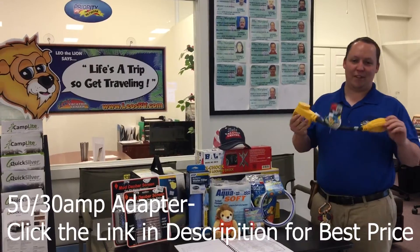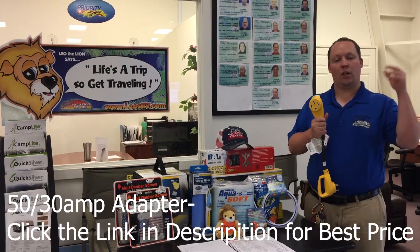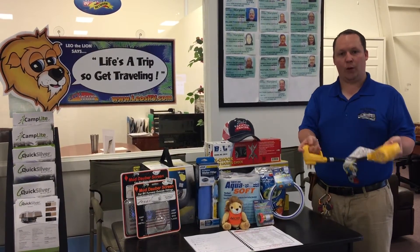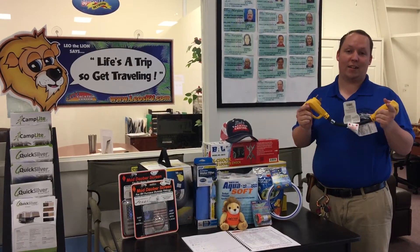Number nine is a 50 to 30 amp adapter, or if you have a 30 amp connection, a 30 to 15 amp adapter. If you have a 50 amp RV and all the 50 amp spots are full, this turns your 50 amp power into 30 amp power so you can still go camping. The one disadvantage is you can only run one AC unit at a time, but it's a great alternative rather than not camping at all.